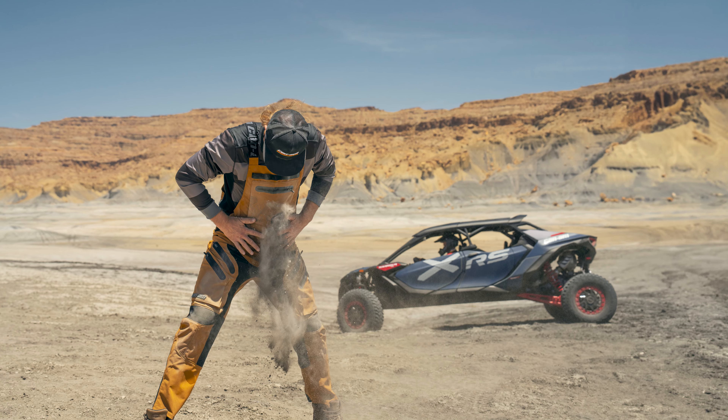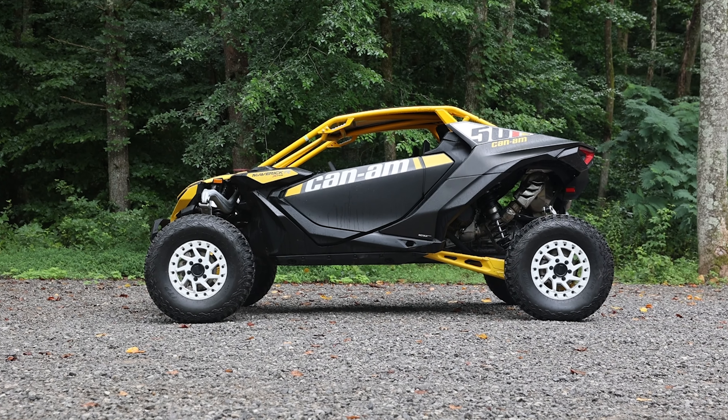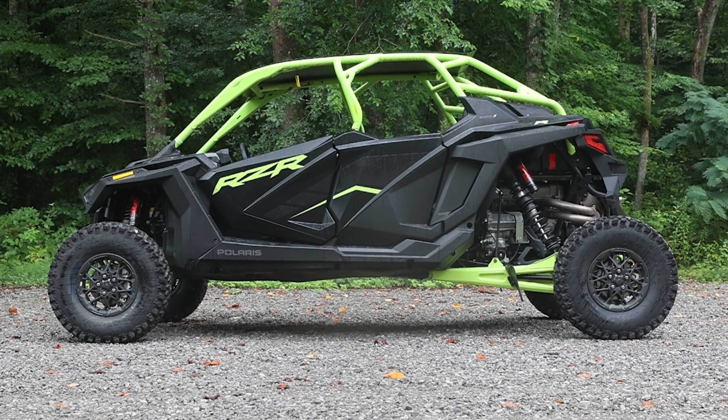This thing has a 142.5-inch wheelbase — just shy of 12 feet. By comparison, the two-seat rig sits on only a 108-inch wheelbase. Even the massive Razer Pro R4 comes up just short at 133.5 inches between the wheels.